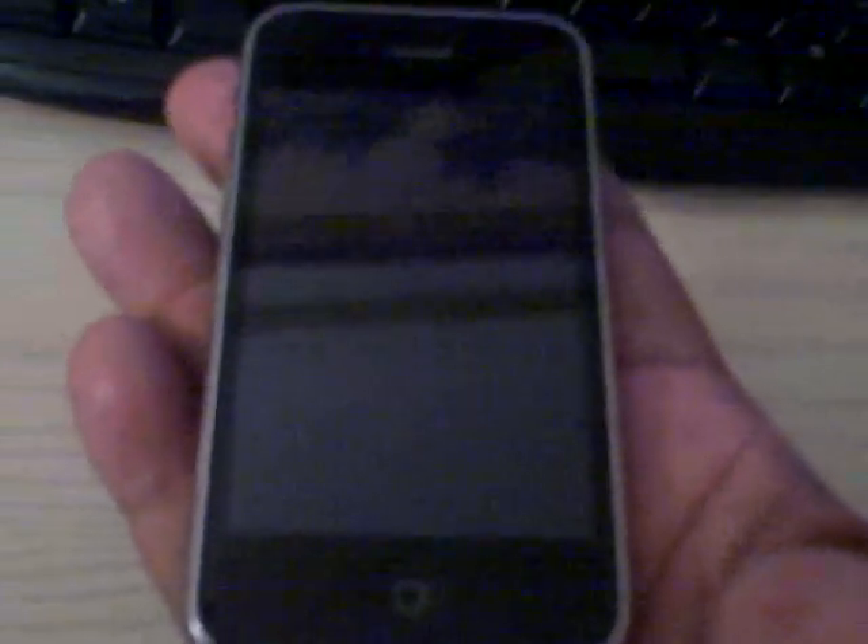Hey y'all. This here is a video description of this iPhone 3G 8GB. I'm going to go ahead and show you the phone itself.